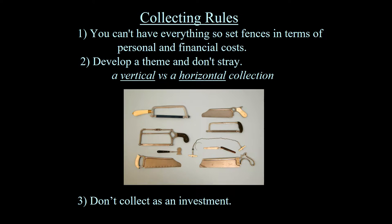The first collecting rule is that you have to really set limits in your interests. Number one: you can't have everything, so set fences in terms of personal and financial costs. Number two: develop a theme and don't stray — that's the best way to start. I like to define a collection as either vertical or horizontal. A vertical collection is lots of amputation saws — every different kind. A horizontal collection would be the finest amputation saw, the finest obstetric set, the finest stethoscope — one example of every category.